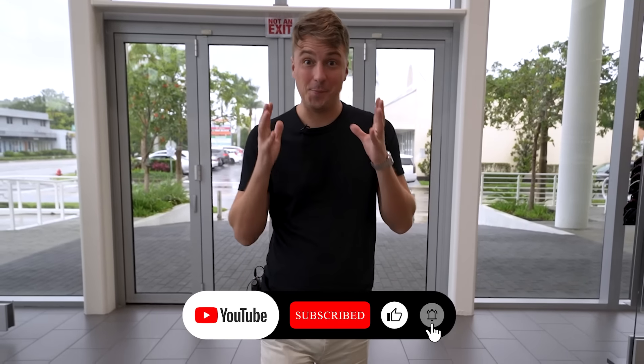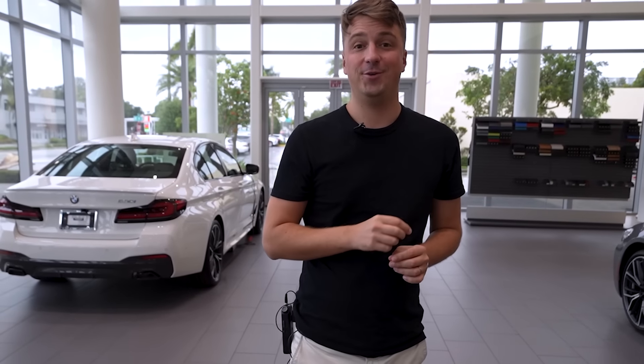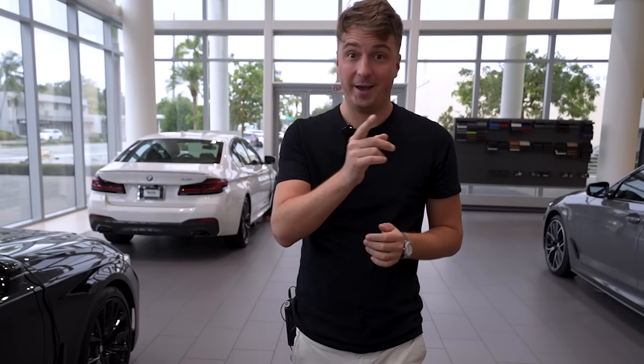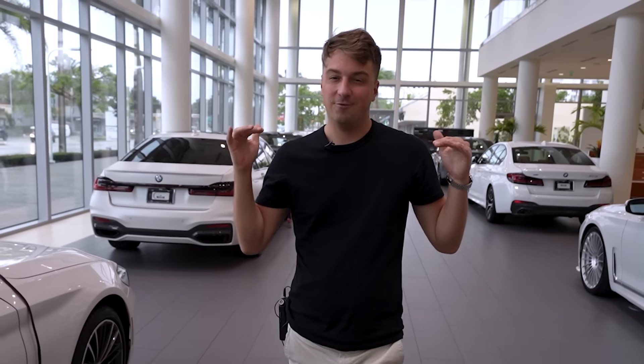Dear friends, hello — long time no see. This is Nick Polishkin, broker with Very Realty. Today we're back at the BMW dealer center in Fort Lauderdale with a very special purpose. We finally received our first electric BMW — the BMW iX. It was custom built; I placed a deposit back almost a year ago on this vehicle. We built it from scratch with paint color, interior color, and all the options. It's a very well-specced car. Let's go and see it — I can't wait to show it to you!